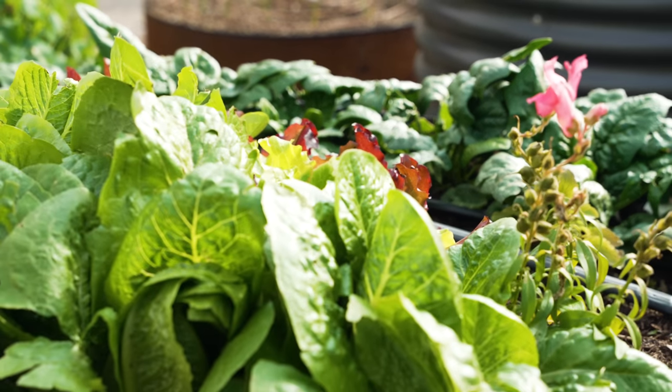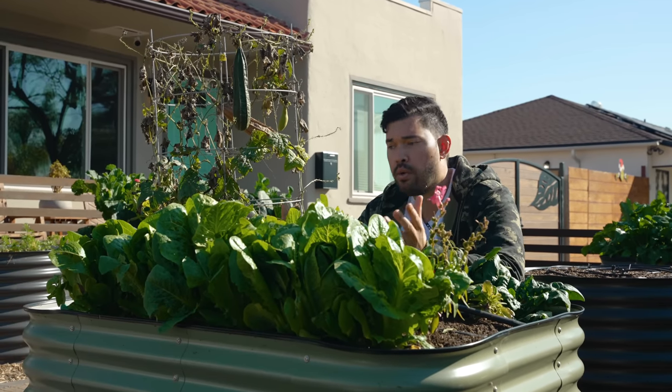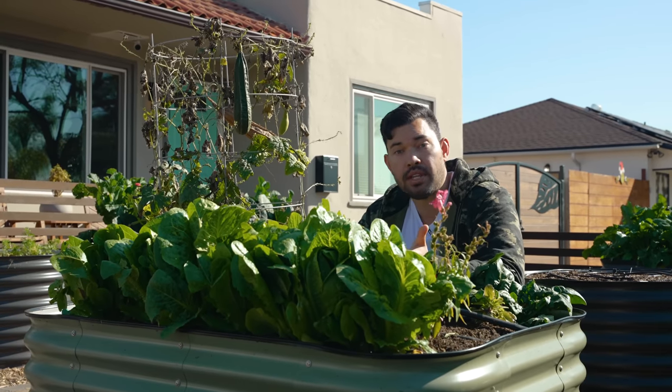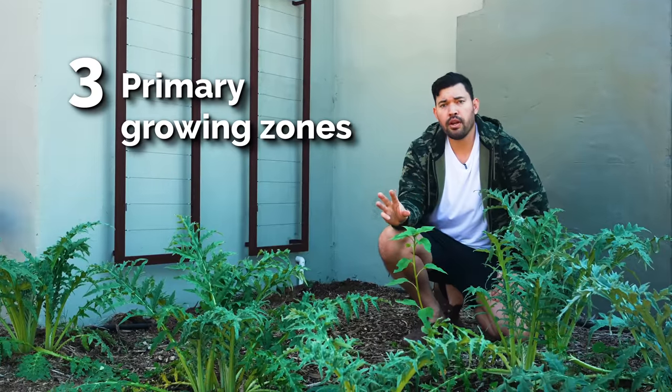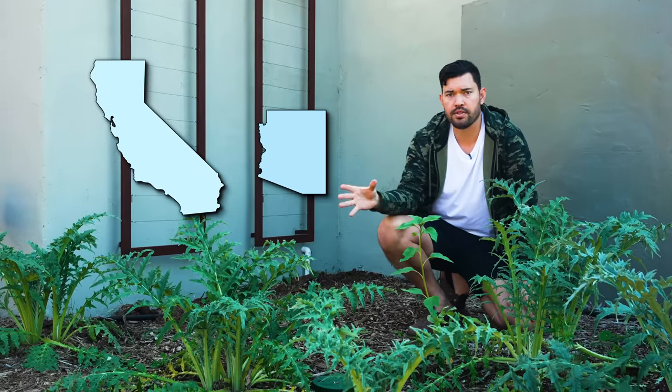To understand how this could possibly happen with the most valuable vegetable crop grown in America — which is lettuce — we first have to understand how it is produced on an industrial scale. There are three primary locations in two primary states where lettuce is cultivated in America: California and Arizona.